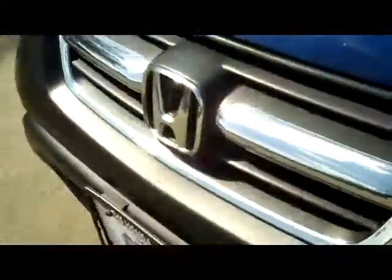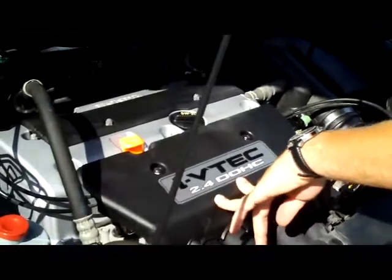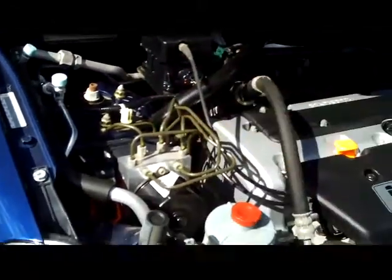Ask to see the free Carfax report and mechanical inspection. You have the 2.4 dual overhead cam i-VTEC four-cylinder. It's front-wheel drive all the time, but will displace as much as 40% of the power to the back in all-wheel drive. You do have your four-channel ABS brakes.